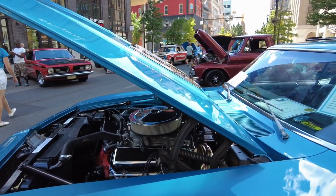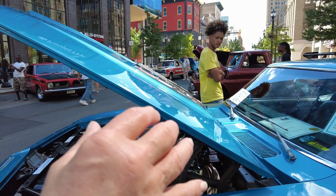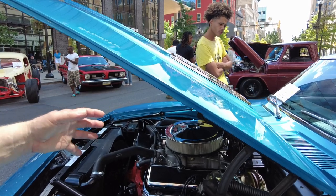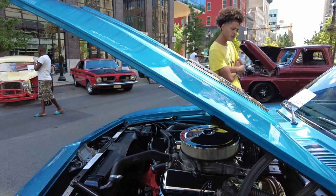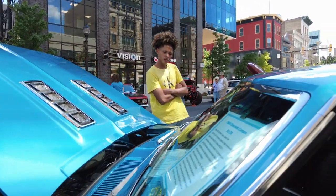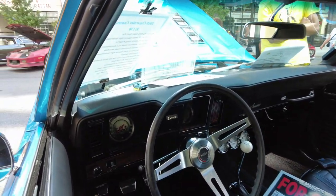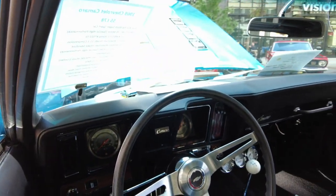One guy said just by looking at the serial numbers he can track it down, because there's a list of all the 396/375 cars that were originally made. On the interior, all the gauges and everything are working - functional buttons, even the key buzzer works. All the idiot lights work, and even the pedals look brand new. The horn works, all the lights and everything.